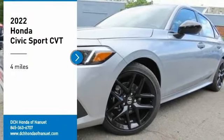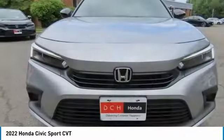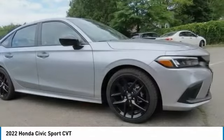Stop by and take a look at the 2022 Honda Civic. Practical, awesome gas mileage, and incredibly reliable.